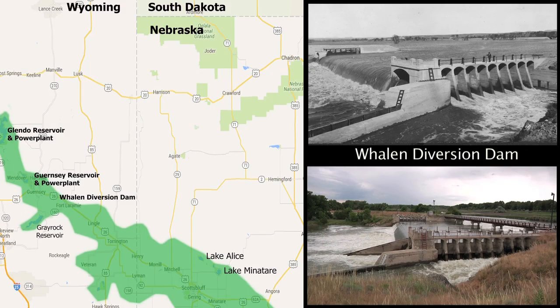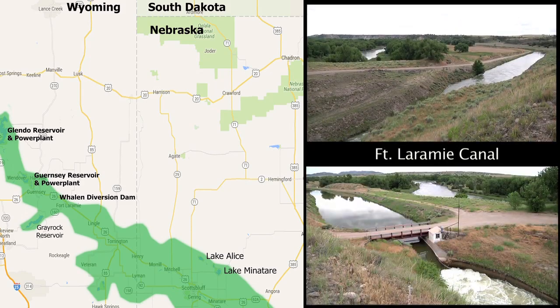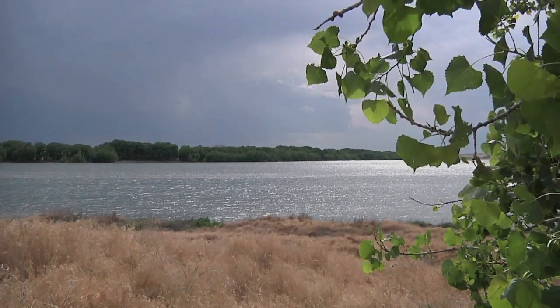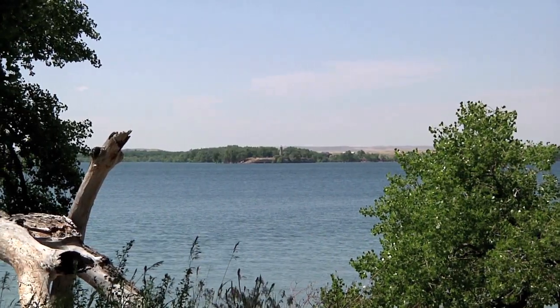In 1909, a diversion dam system was built in Whelan, Wyoming, to direct some of the North Platte's flow into the interstate and Fort Laramie canals. These canals follow the contours above the valley floor. In Nebraska, the interstate canal is directed into Lake Alice and Lake Minotaur, which act as irrigation reservoirs.